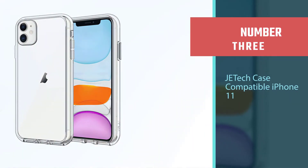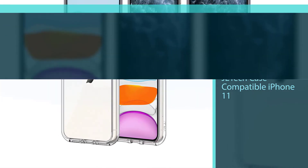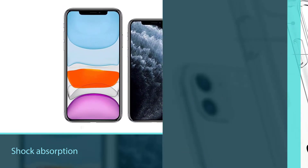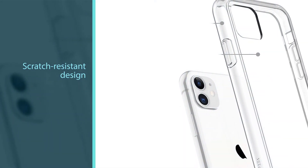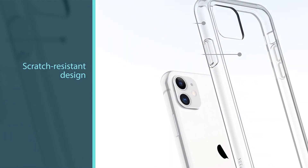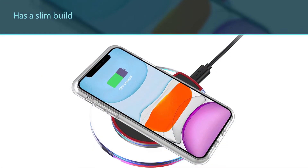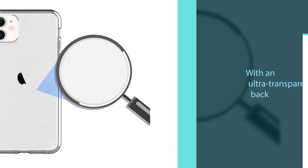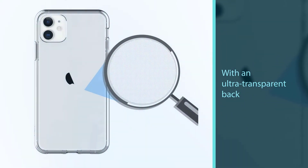Number three: JETech case compatible with iPhone 11. Here we have another iPhone 11 clear case with shock absorption and scratch-resistant design. All four corners of the case are capable of absorbing shocks efficiently in case of accidental falls. It has a slim build with an ultra-transparent back so your choice of color can shine through. The JETech clear case fits easily on your iPhone 11 and has a tiny dots design that helps prevent watermarks. In short, it offers pretty good protection and comes with an affordable price tag.